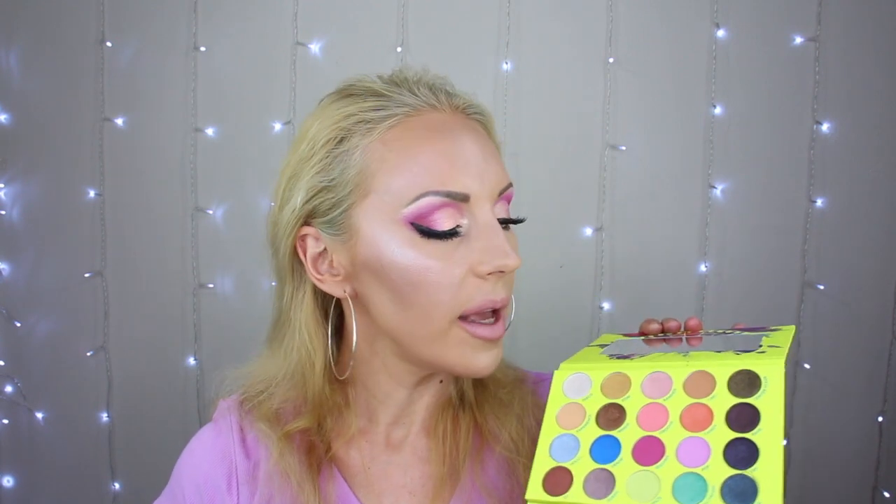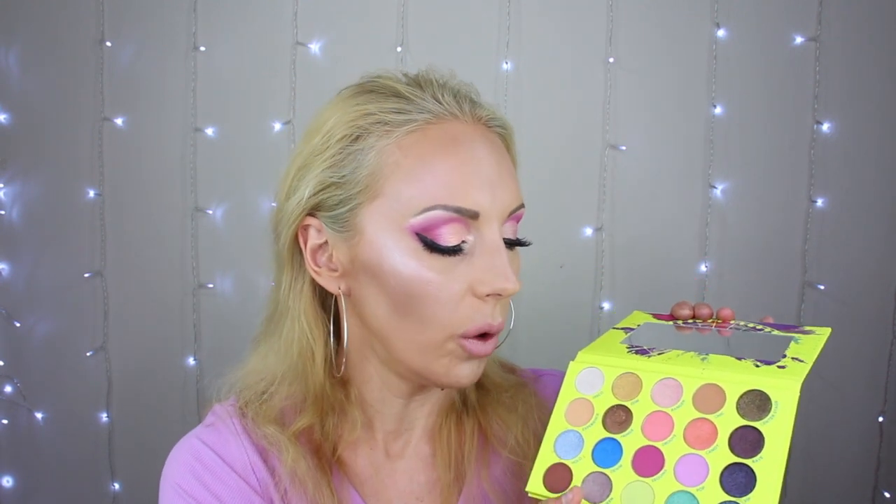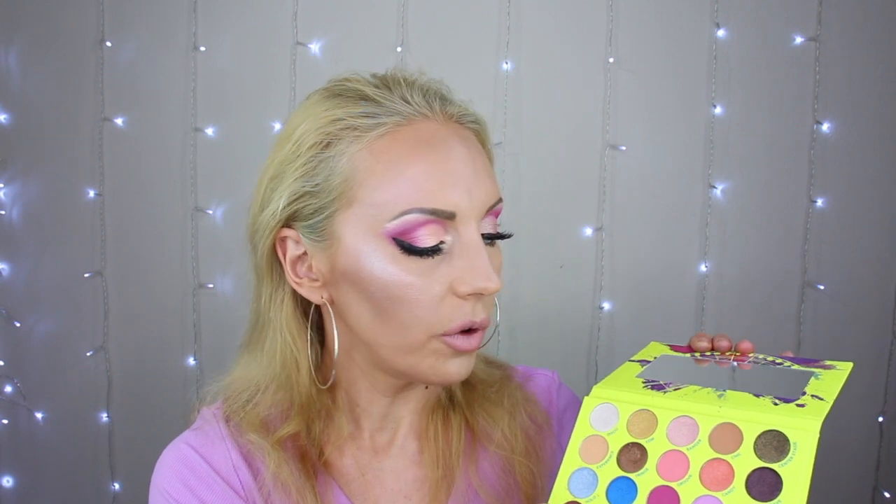Excuse my voice — I'm still coughing and stuffed. It's a real struggle to speak. But I love this palette; I would recommend buying it. The only thing I keep saying is I wish the deep tones were matte so you could really build up the outer corner. Other than that, it's really, really pretty, and for the price point I got it for, it was amazing.